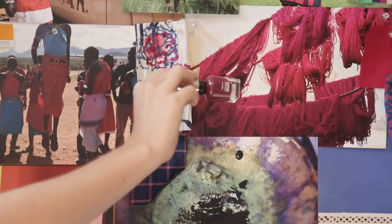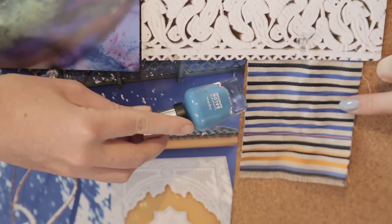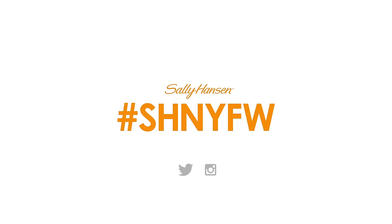I think something like Complete Salon Manicure in Ruby — what I have on my nails right now — which is In Full Bloom. I love that. I'm Tanya Taylor for Sally Hansen. Thanks for checking out my studio. For more behind-the-scenes looks at New York Fashion Week, make sure to check out the hashtag #SHNYFW on Twitter and Instagram.